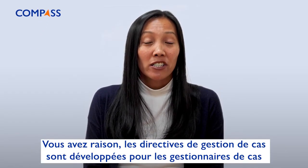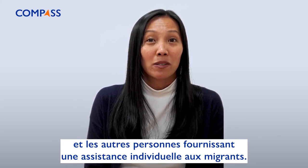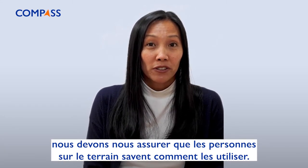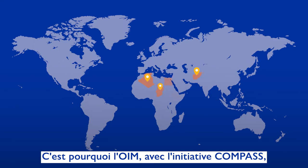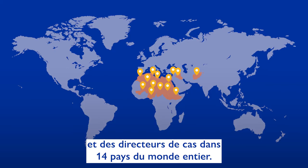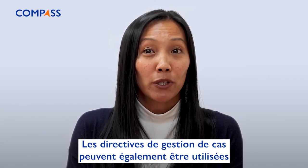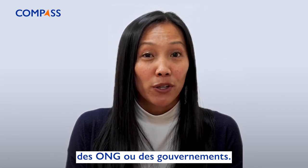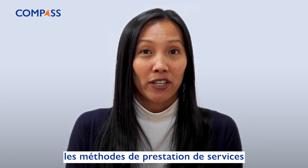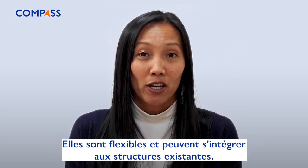You're right. The case management guidelines are developed for case workers and others providing individual assistance to migrants. And for the guidelines to work, we need to make sure people in the field know how to use them. That's why IOM, with the Compass initiative, has already started training case management workers in 14 countries worldwide. But that's not all. The case management guidelines can also be used by other international organizations, NGOs, or governments. The way they're built acknowledges differences in service delivery methods and capacity of different countries. They're flexible and can fit into existing structures.